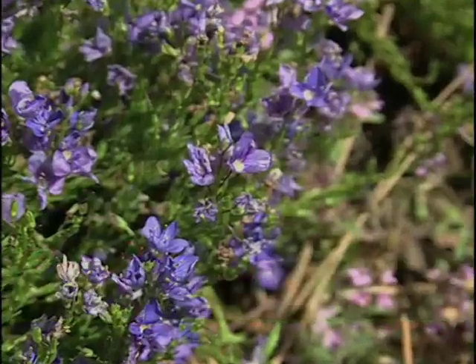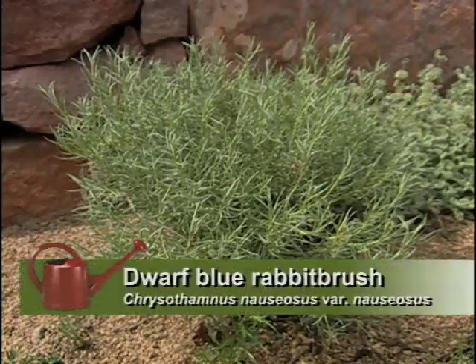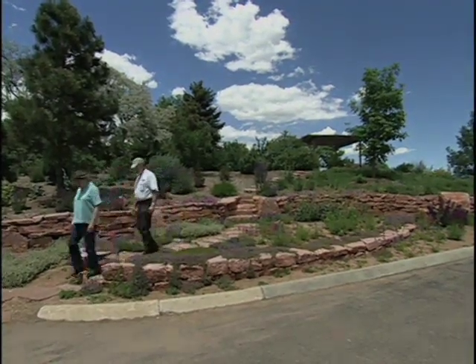We also have — I don't know if you noticed — the dwarf rabbit brush. I didn't catch that one. It's a little two-foot tall one, so it's really appropriate for this area. And as you go further down into the low desert, rubber rabbit brush is one of the common plants — in fact, sometimes called chamisa.